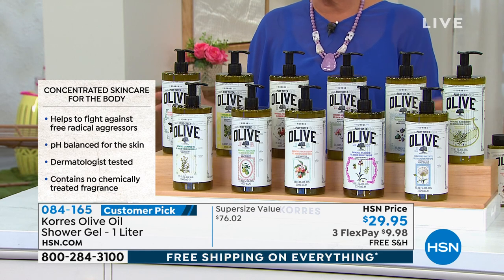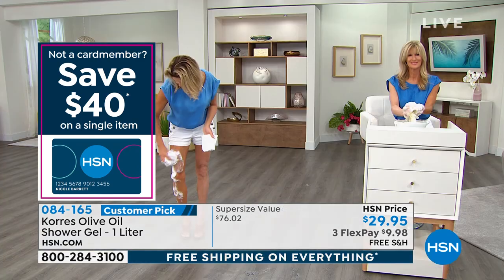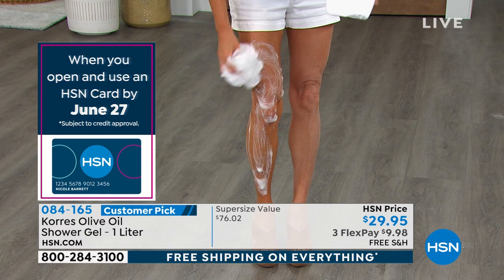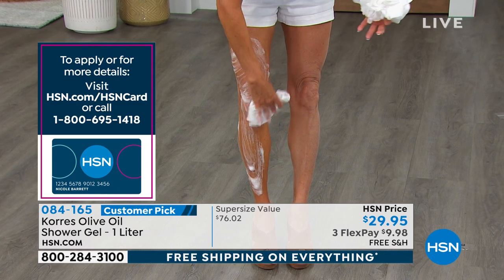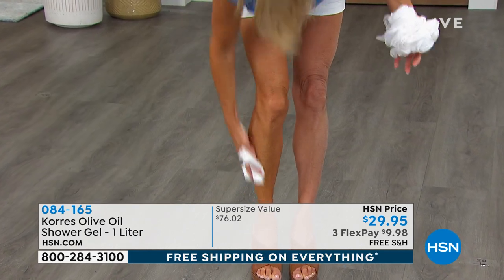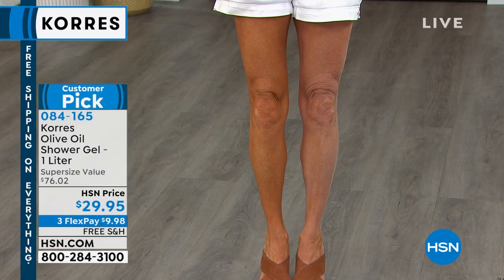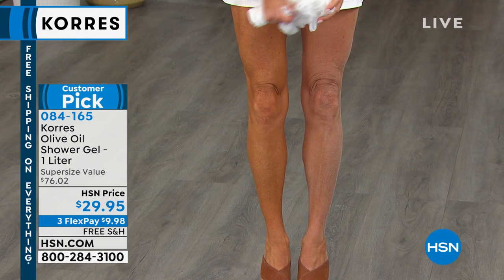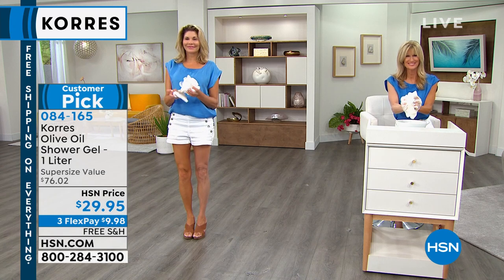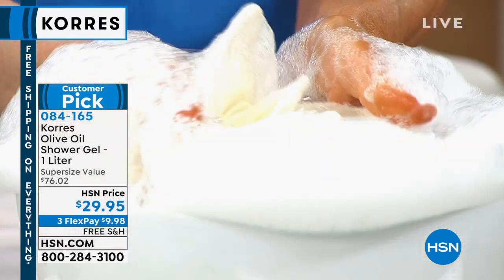Almost 3,000 already sold — make sure to reserve yours. No auto ship available; this is about a year's worth. Suzanne shares that the first time she used it, she used way too much and had creamy foam everywhere. She quickly learned a tiny amount goes an incredibly long way.